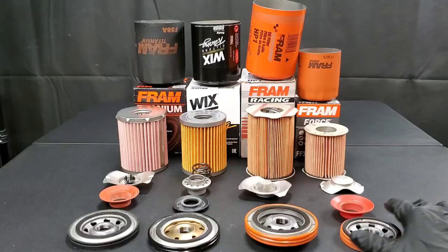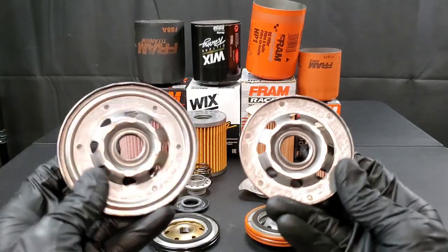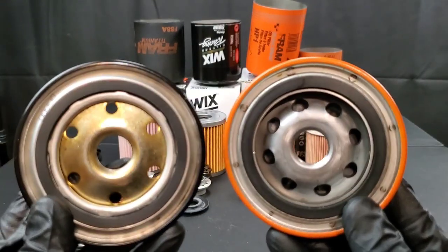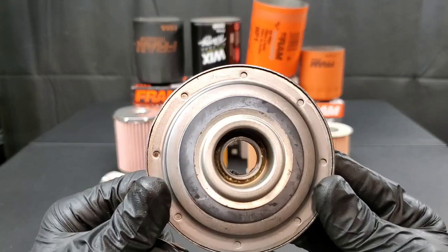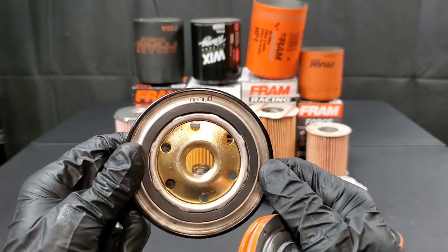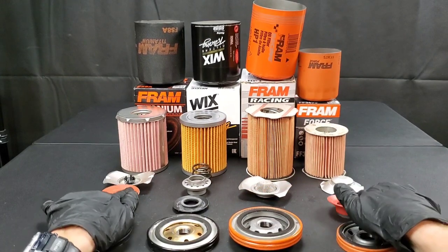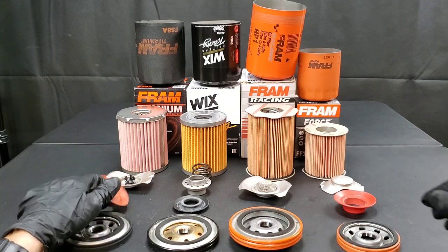Starting with the Fram Titanium and Fram Force baseplates — high quality construction, durable materials. Moving on to the Fram Racing and Wicks Racing baseplates, the Wicks baseplate is probably one of the strongest baseplates I've actually seen made, with its zinc chromated plated design providing a low friction, corrosion free surface. I really like the way Fram designed theirs — they included the anti-drain back valve directly into the baseplate, which is a big plus. I've seen even large canister oil filters get dents and other issues, so it's nice not to depend on stamped steel to hold all the components inside the oil filter housing.